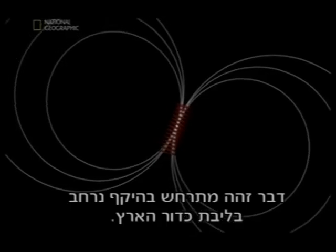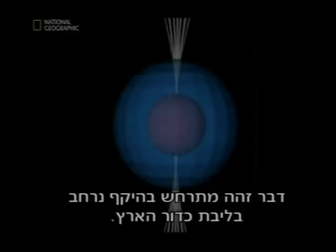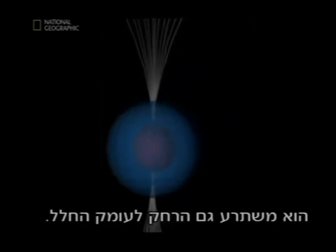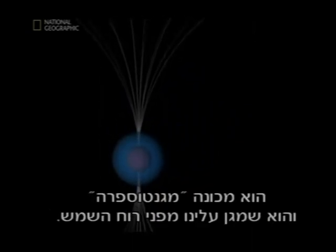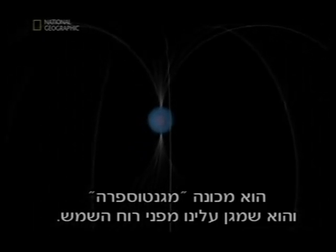The same thing happens on a larger scale with the Earth's core. Its magnetic field gives our planet its north and south poles. It also extends far out into space. It's called the magnetosphere, and this is what protects us from the solar wind.